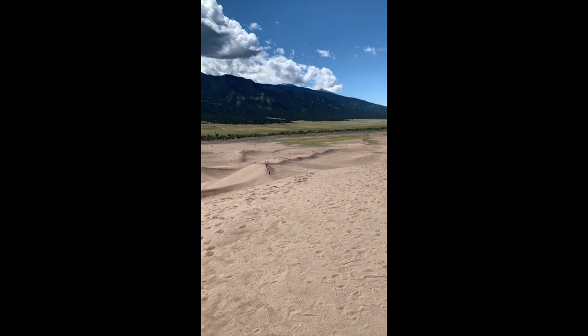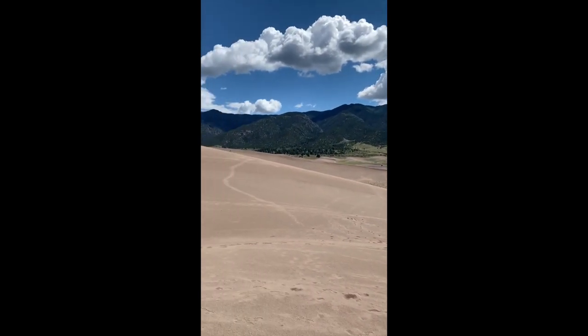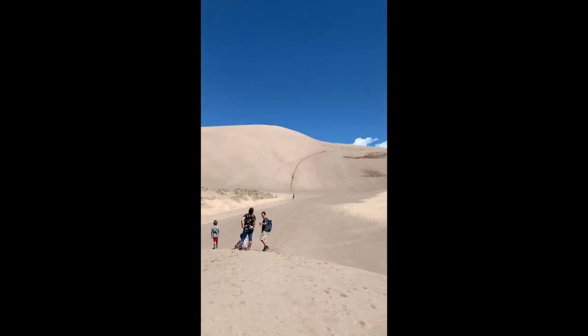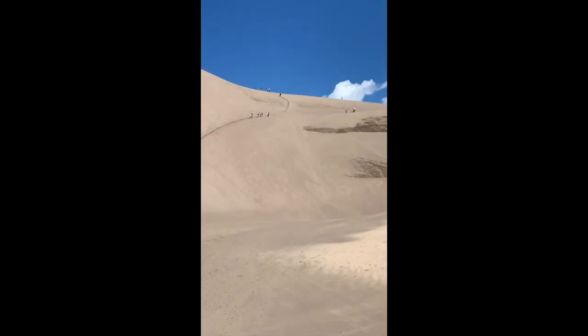Halfway up the sand dunes. I still have that far to go.